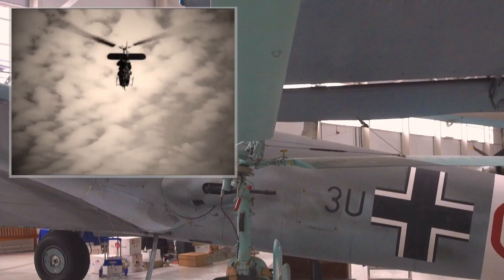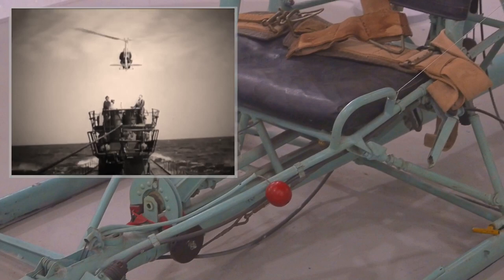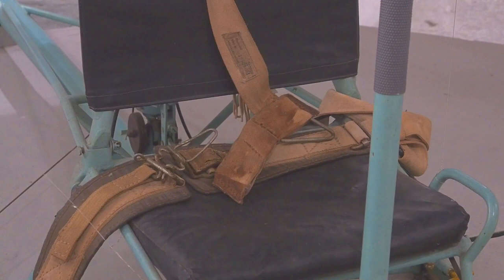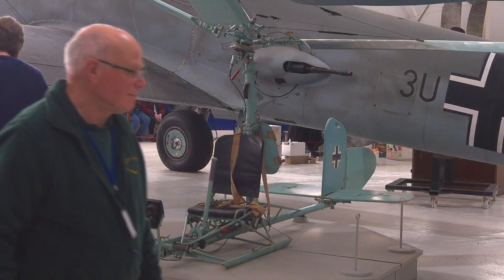Transported in sections, the aircraft was assembled and disassembled on the sub's deck before and after every flight. This complex operation took 20 minutes, which precluded use of the FA.330 in the North Atlantic and Mediterranean, where Allied air patrols were on overwatch. The South Atlantic and Indian Ocean were more suited to the FA.330, but only one successful use was recorded by U-177 off Madagascar in 1943.